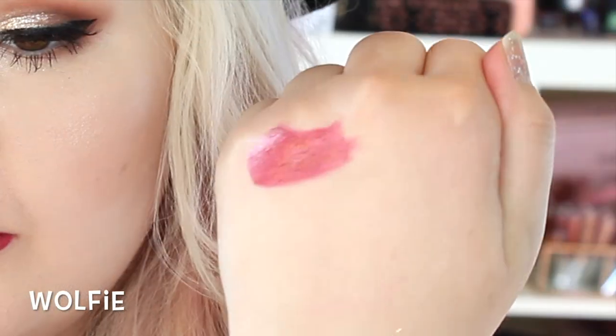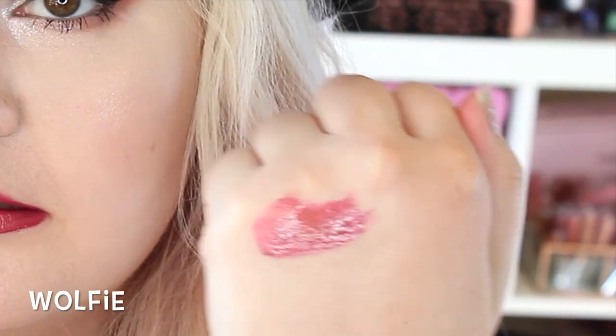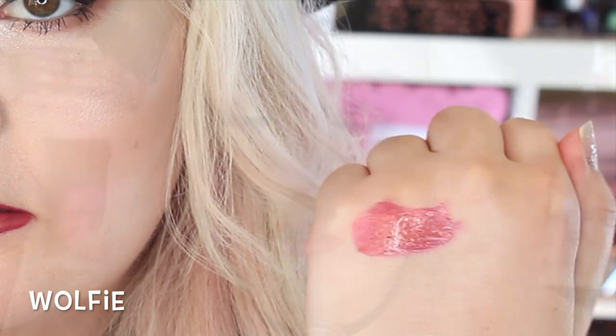I think we will start with Wolfie; it's a metallic. That is beautiful, and there's actually a lot of pigment to this — look at how pretty it is. One of my favorites so far. This one is Wolfie, and it's metallic.